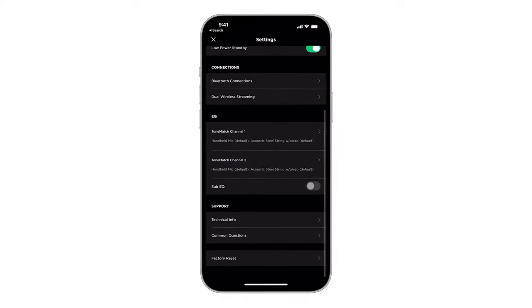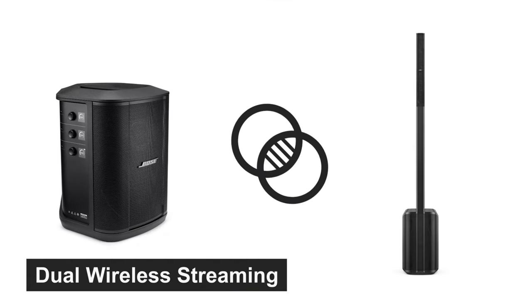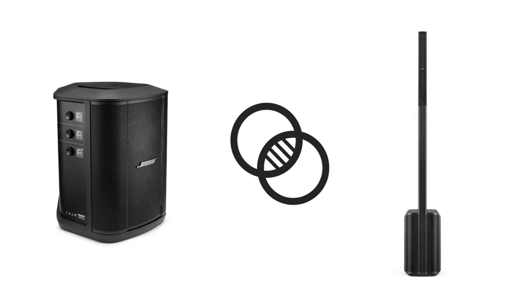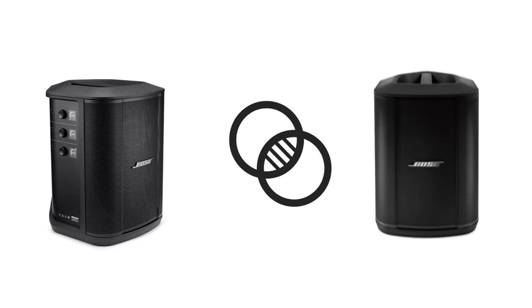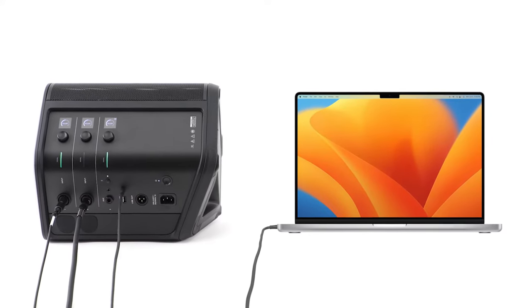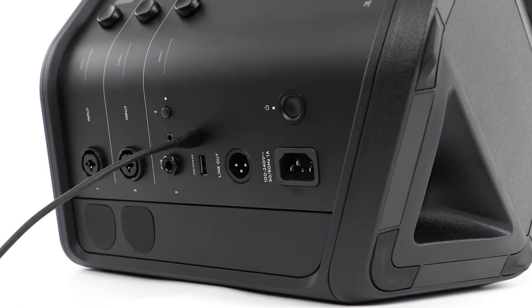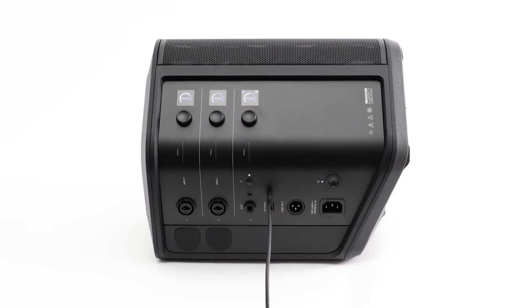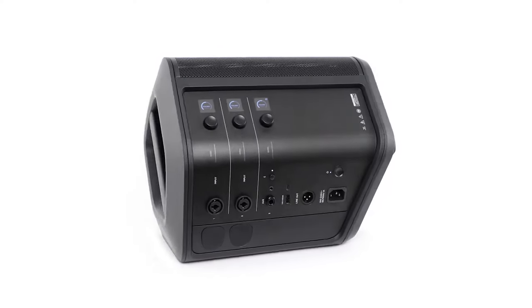Adjust your audio experience at the push of a button, making on-the-fly modifications a breeze. The S1 Pro Plus goes beyond just music — it's built for karaoke parties, adding a new dimension to your entertainment. Rigorously tested, it ensures reliability, delivering 11 hours of battery life even at a comfortable volume. Ready to play anywhere, the Bose S1 Pro Plus is your go-to solution for a wireless, portable, and Bluetooth-enabled PA system.